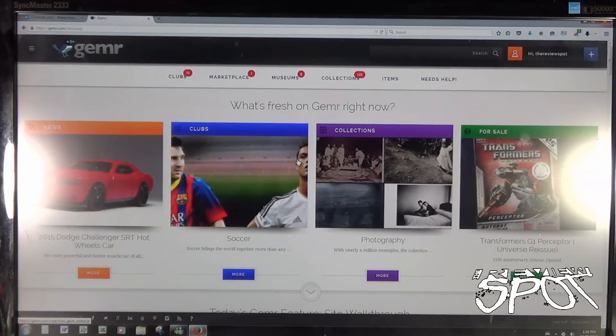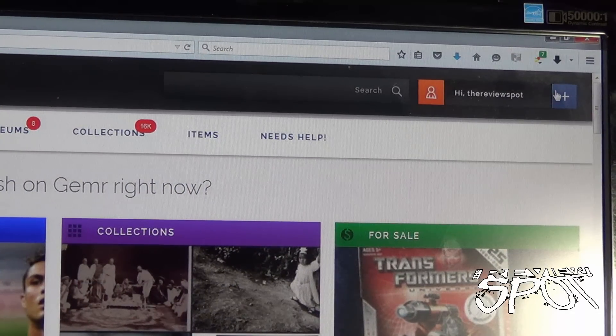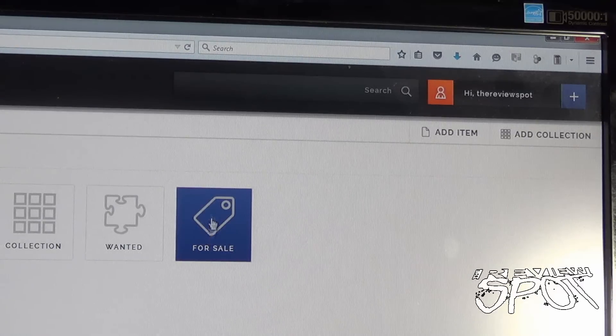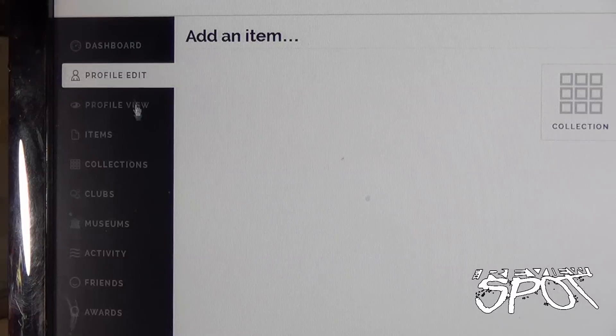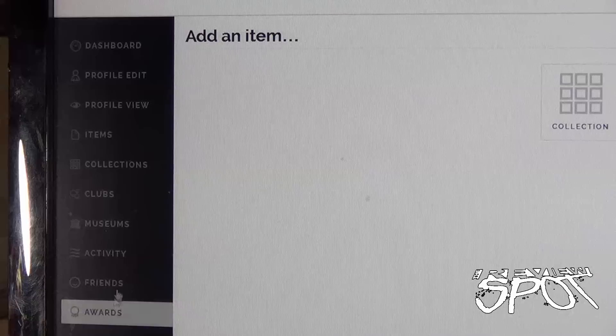So let's get ourselves started. Follow along with my little mouse here — the first thing I'm going to do is go up to the plus button. It says 'Hi Review Spot.' I click on the plus and it gives me a section to add to my collection, things I want, and things I have for sale. This seems to be the main area where I can add stuff.